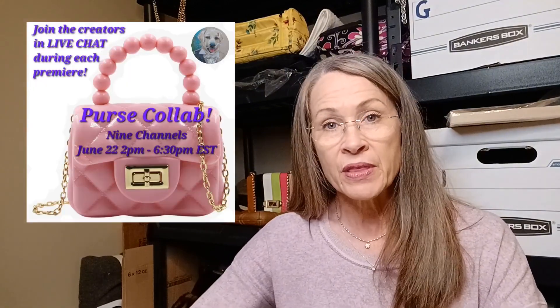I was going to record my purse collab video for the 22nd — there will be nine of us participating in a purse collab. I was going to record that yesterday, but you can probably tell from my voice that I have a little bit of a head cold and I'm kind of stuffy. I want to sound my best for the collab video, so I'm waiting to record that.